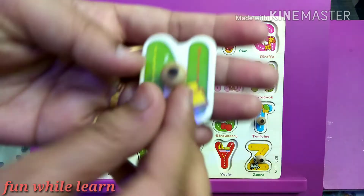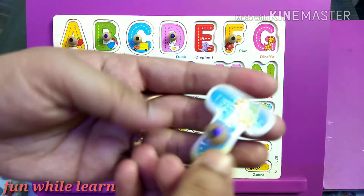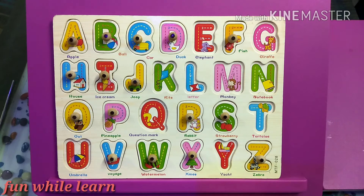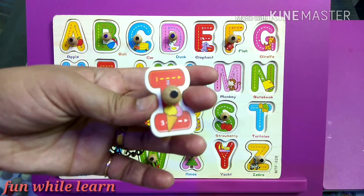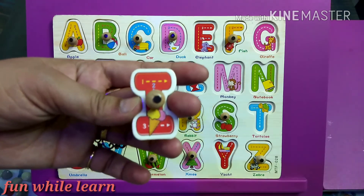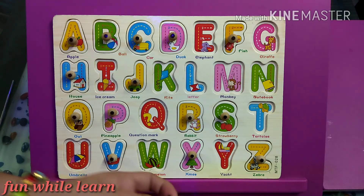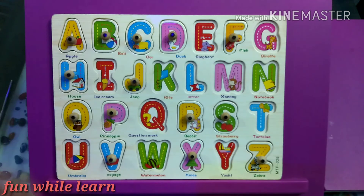Can I have the letter T? Yes, great — it's tortoise. Can I have the letter I? It's my favorite — ice cream. Can I have the letter W? That's great. Can I have the letter X?